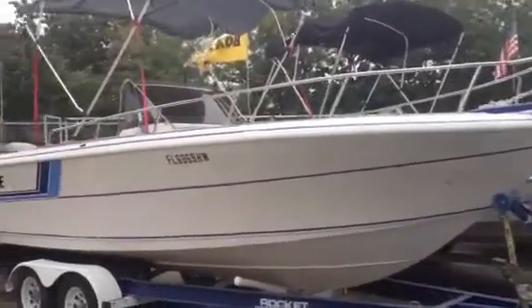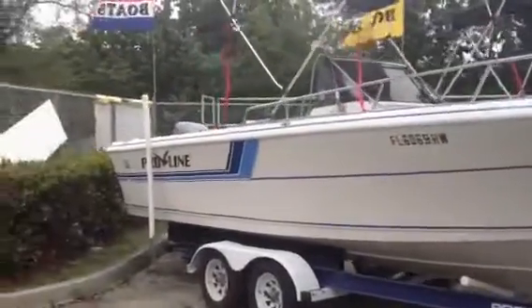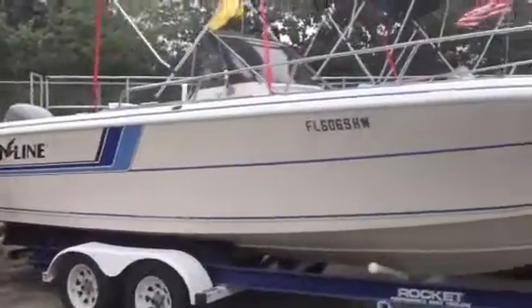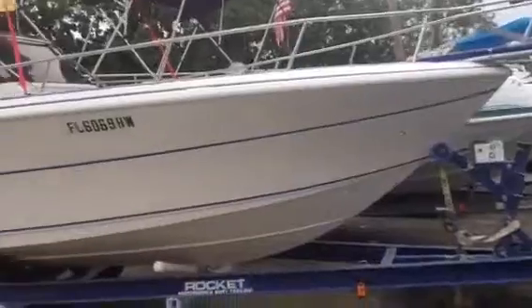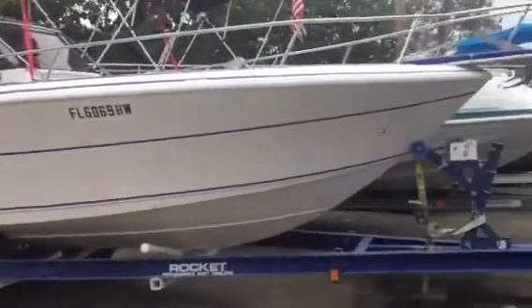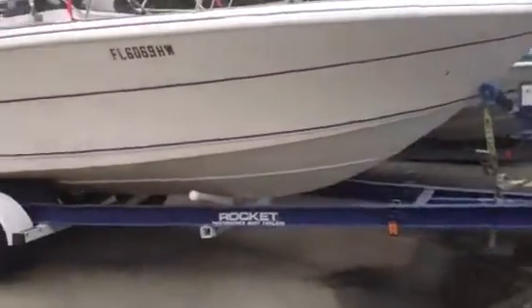This is the 1993 24-foot Pro-Line, powered with a 1999 Yamaha OX66 Saltwater Series fuel-injected motor. The boat's in pretty good shape and it runs absolutely perfect. My name's Patrick. I'll be showing you this boat here at Best Boat Sales in Daniel Beach, Florida.